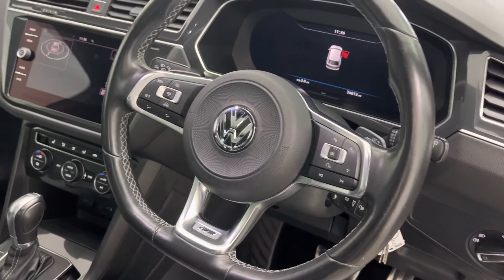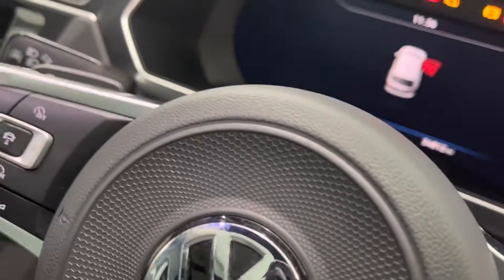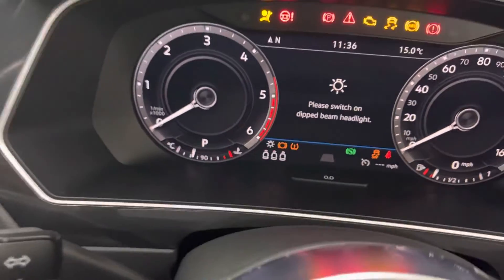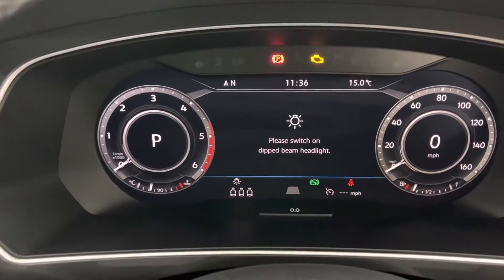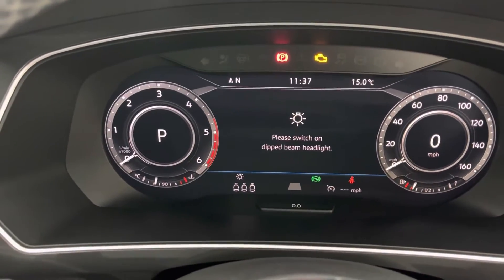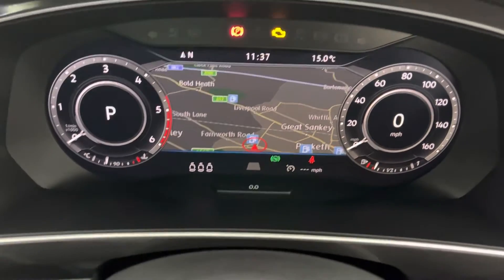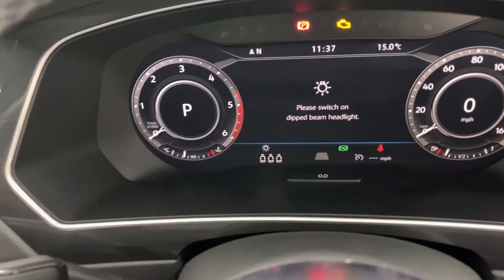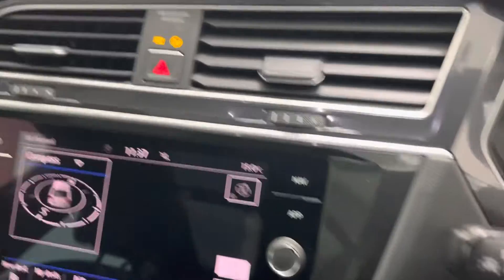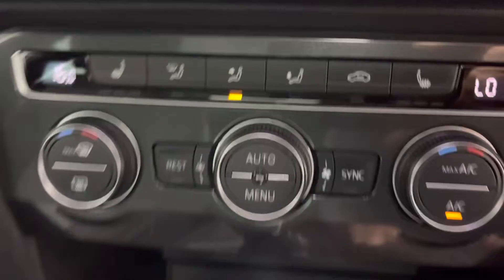It has a flat-bottom steering wheel, satellite navigation, heated seats, and a digital dashboard with virtual cockpit. Popping the ignition on to show you — that's the satellite navigation within the digital dash, and of course you can also have that on the display as well. It also has heated seats.